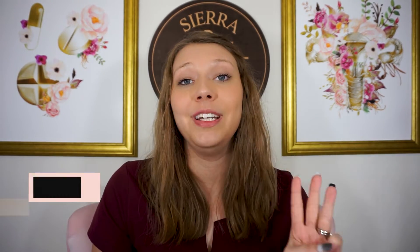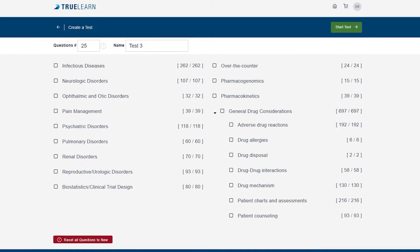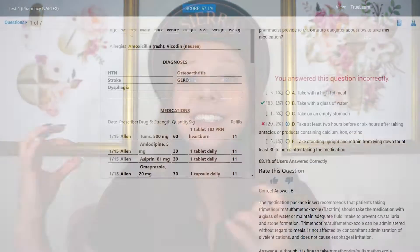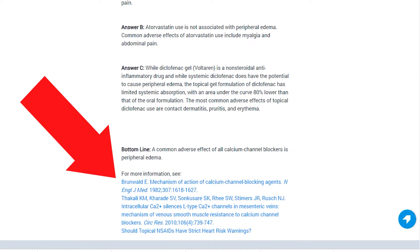Tip number three is a huge one: do as many study questions as possible. Study questions are one of my favorite learning tools because you remember the things you've gotten wrong and try to remember why. Today's sponsor TrueLearn is a study platform with over 1,500 questions in their question bank to help you study for the NAPLEX. You get to see the answers to questions you got right and wrong, so even if you made your best guess and got it right, you can still review all of those answers and figure out why that is the most correct answer.